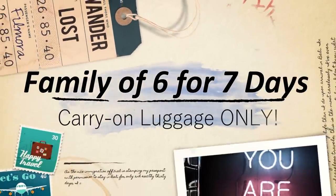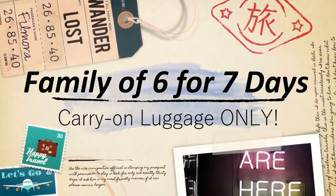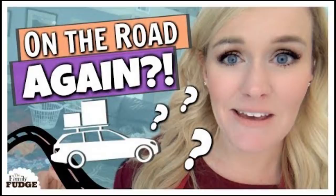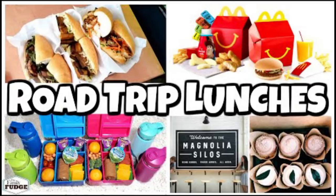Hey everybody, it's Jennifer with The Family Fudge. If you're new here, thanks for stopping by. We are a family of six and we love to travel and we do it as often as we can.